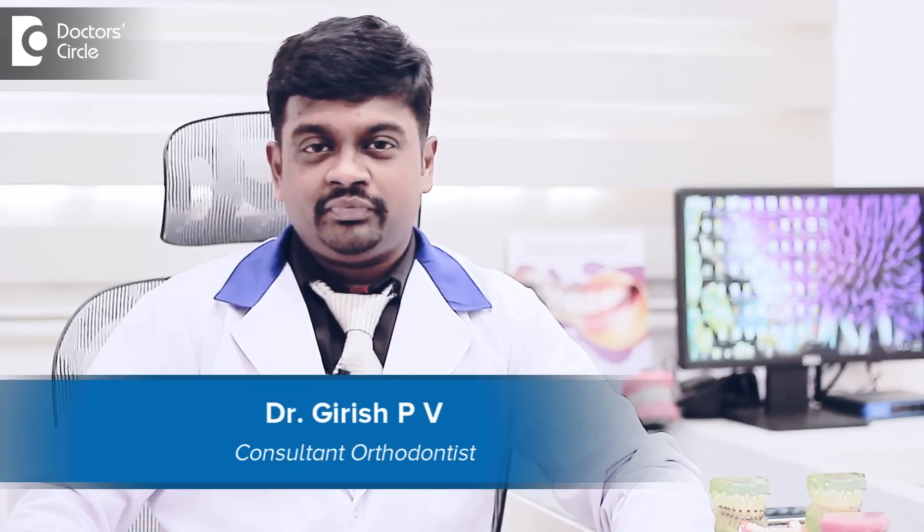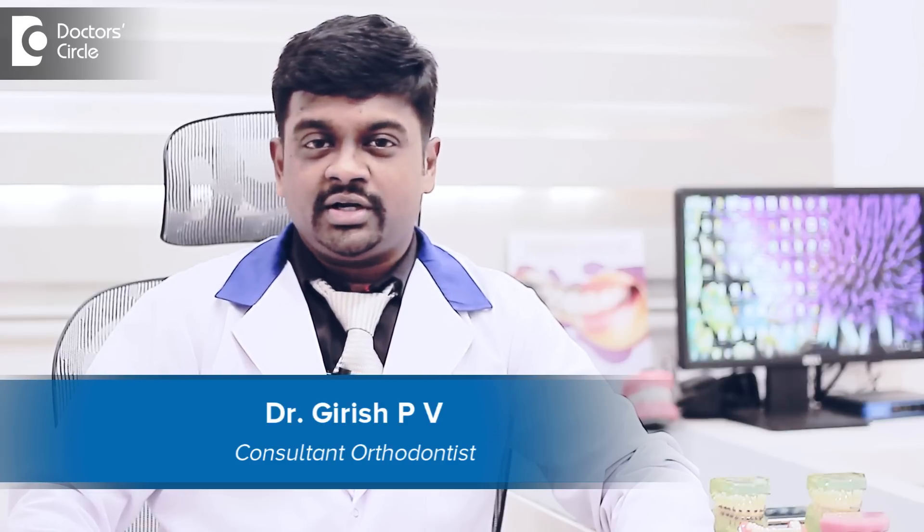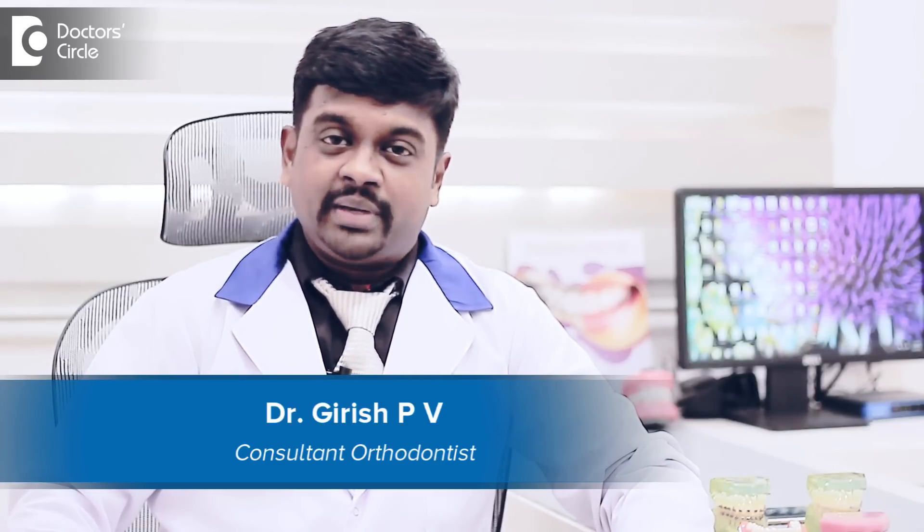Hi, I am Dr. Girish Peevee. I am an orthodontist and clear aligner specialist. I have a practice called Smile Architect in the center of Bangalore, which is Jayanagar. I am practicing from the last 15 years.